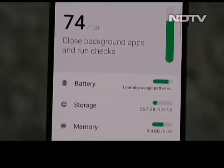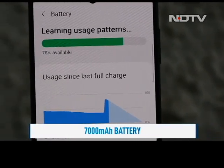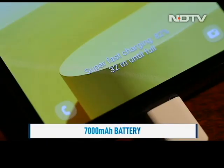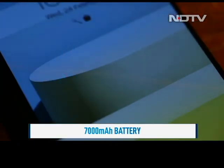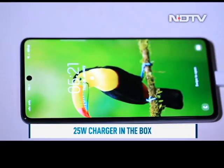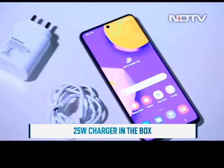The other big selling point is battery life. Clocking in at 7000 mAh, the battery size is massive and the phone can go on for days on a single charge. In our time with the phone, we could easily get two days of use out of the F62. There is also a 25W charger included in the box.